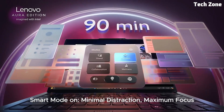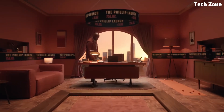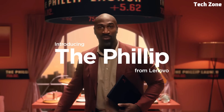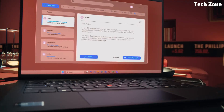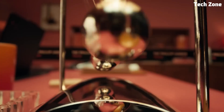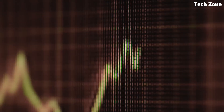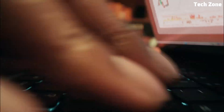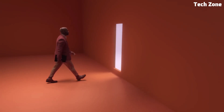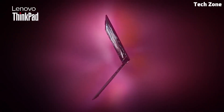This combination ensures lightning-fast performance, whether you're running heavy development environments, compiling code, or multitasking between projects. The integrated Intel Iris Xe graphics also handle light graphic work with ease. One of its standout features is the legendary ThinkPad keyboard, known for its tactile feedback and comfortable typing experience — ideal for long coding sessions. The laptop also boasts a long battery life of up to 15 hours, ensuring you can work all day without reaching for the charger.